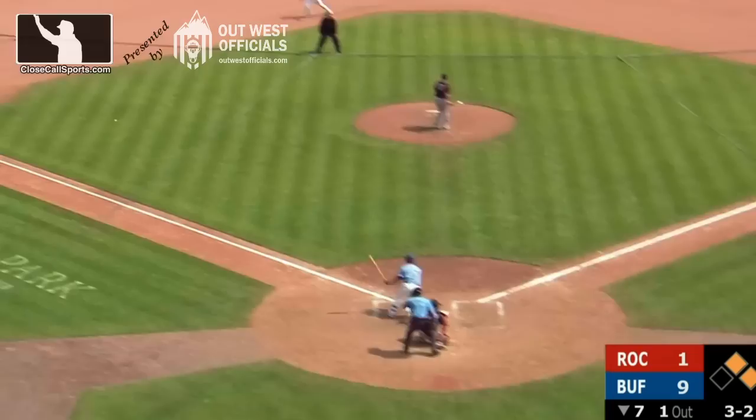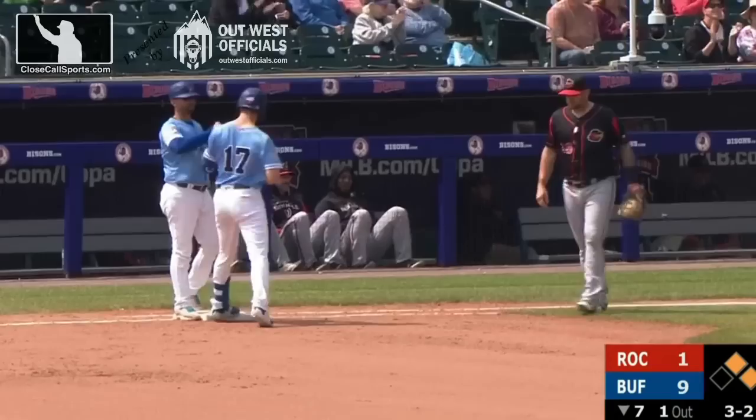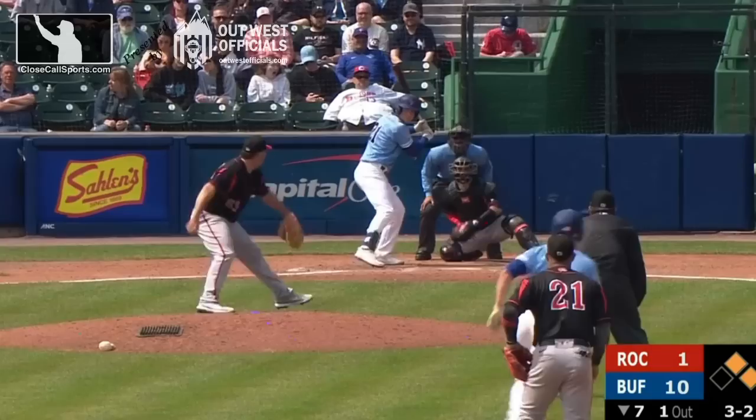Foul back, stays 3-2. Chopped to the left side, threw for a base hit. Rounding third is Bernard — he will score. It's an RBI single for Jamie Ritchie, his second of the day, as the Bisons have a 10-1 lead in the seventh.